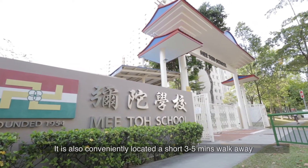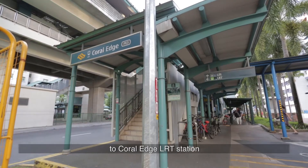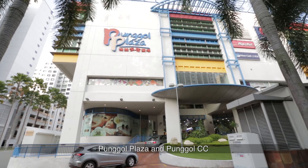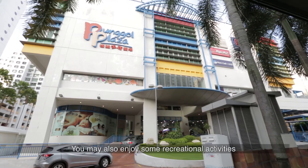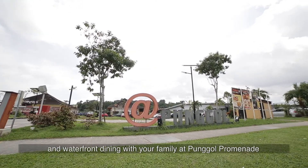It is also conveniently located a short three to five minutes walk away to Coral Edge LRT Station, Wet Market, Pongo Plaza and Pongo CC. You may also enjoy some recreational activities and waterfront dining with your family at Pongo Promenade.